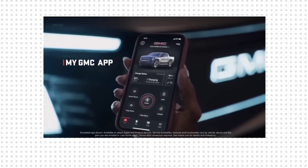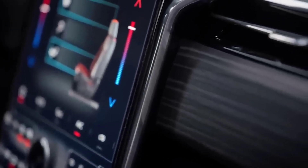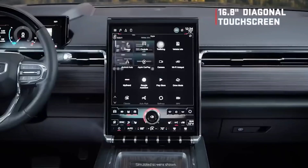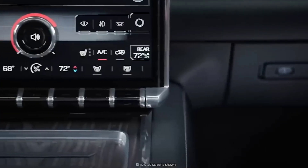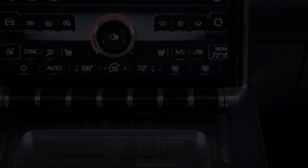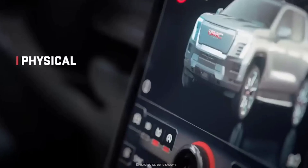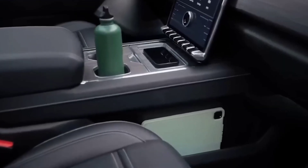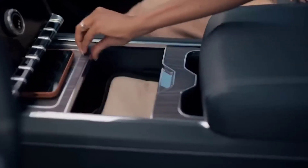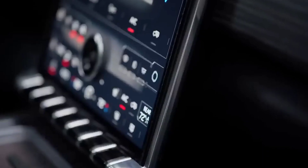The portrait-oriented screen, the integrated knob, and even the bottom row of programmable buttons all look like direct Ford-inspired copies. It's nice to see that Sierra Denali's more integrated landscape screens present in the gas-powered model are no longer present. A significant amount of open-pore wood trim can be found below the screen, including a sliding wood panel in the center console that includes an induction charger for your smartphone. According to GMC, it's the first to build a wireless charger into a sliding wood panel.